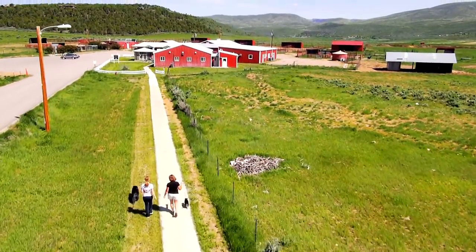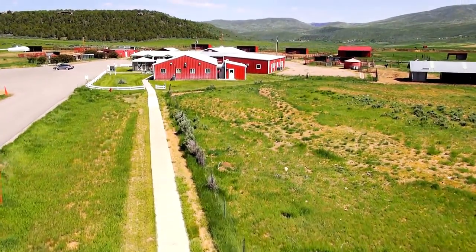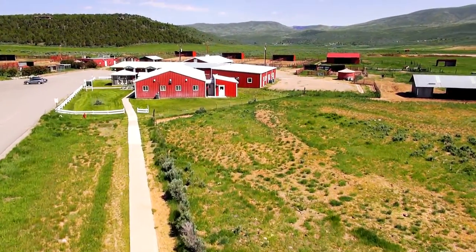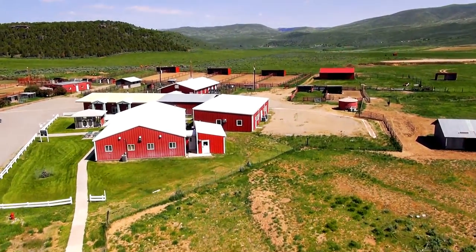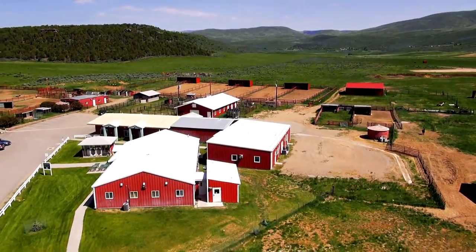Learn veterinary technology at Colorado Mountain College, one of the premier vet tech programs in America. Our 220-acre farm gives you an unmatched learning experience overlooking the Colorado Rocky Mountains.